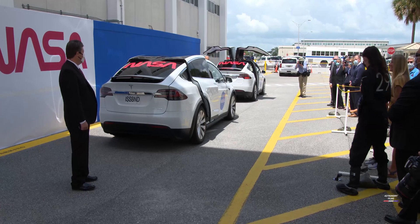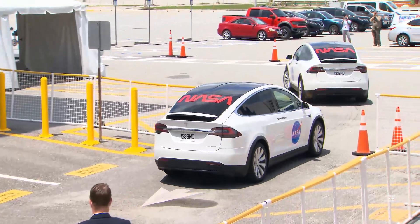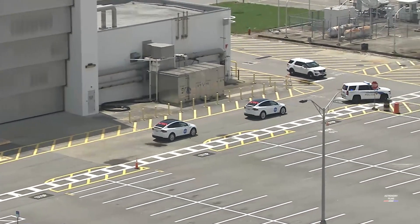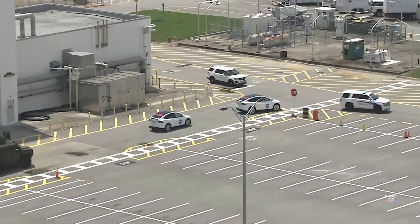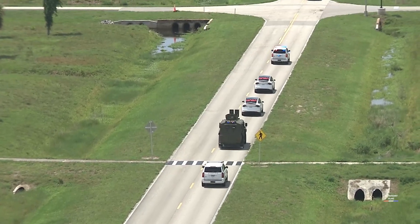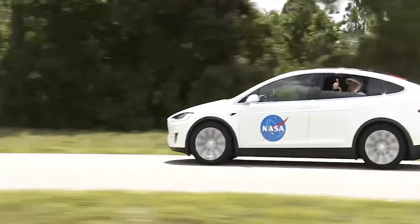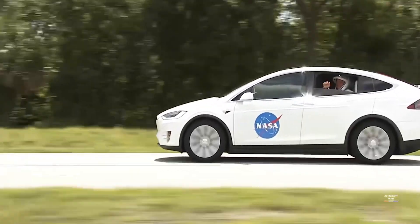It's just a case of we want to go end to end, all the way from flying down to Kennedy Space Center, going through the dry dress process and lead up to the launch, and then all the way through the mission profile until we're picked up by SpaceX's recovery vessel and returned to Florida.